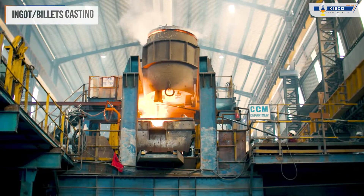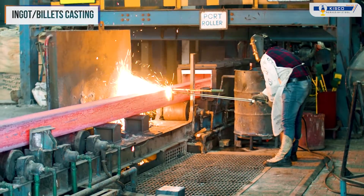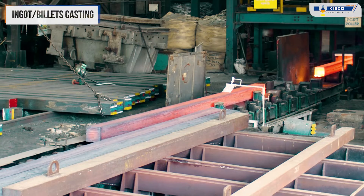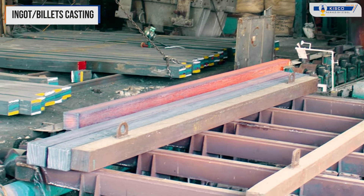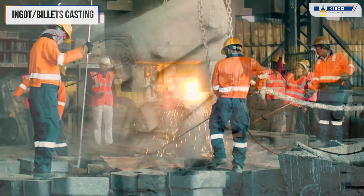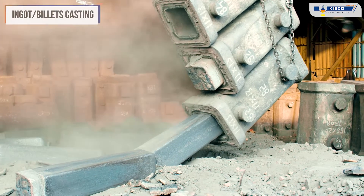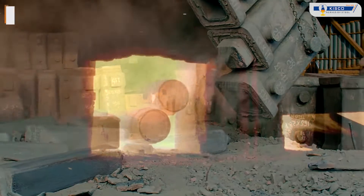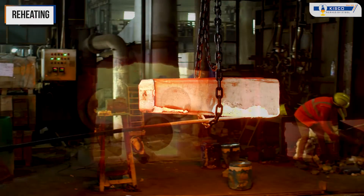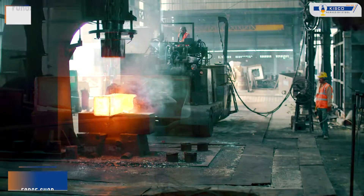Once purified, the molten steel is transformed into ingots or billets. These raw forms serve as the building blocks for our diverse range of steel products. Every ingot and billet further undergoes reheating before being forged or rolled, ensuring optimal formability and structural integrity.